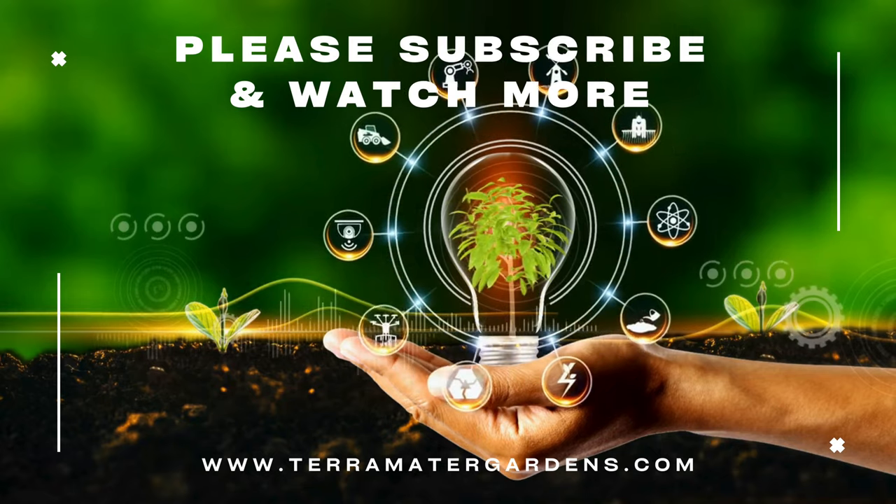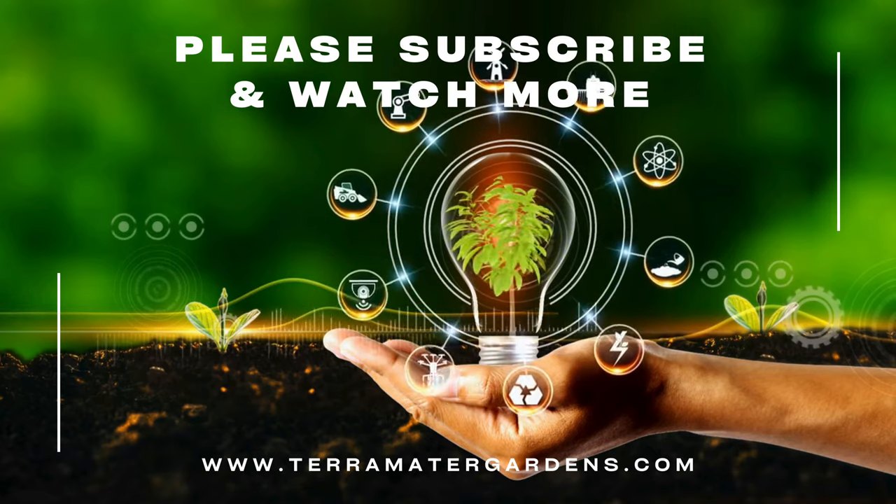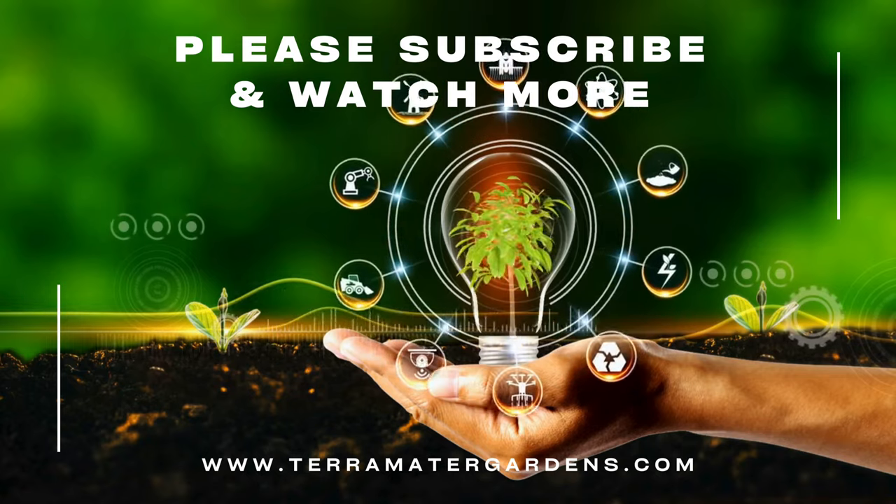Thank you for joining us on this exploration of Curly Fry Hostas. Don't forget to subscribe to our channel for more plant profiles, gardening tips, and inspiration.